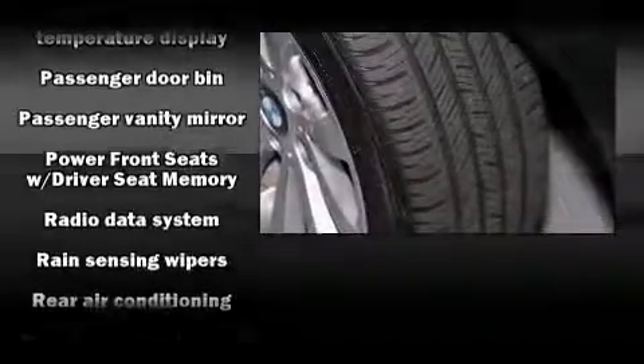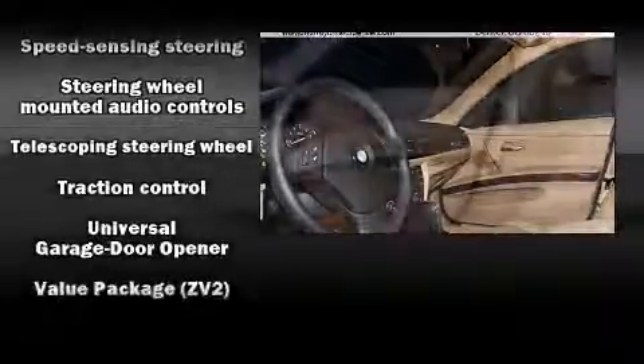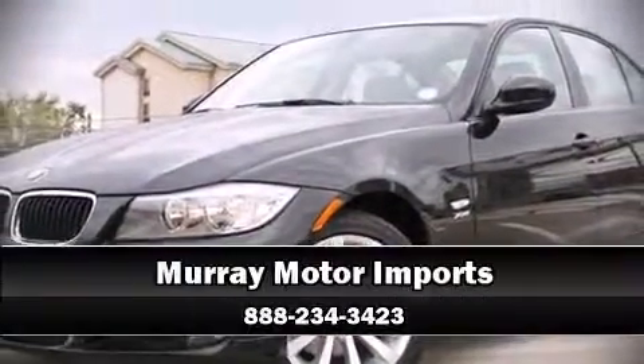Sophisticated all-wheel drive assures superb handling in any weather condition. It also arrives with a Carfax history report indicating just one previous owner. Stop by our dealership or give us a call for more information.